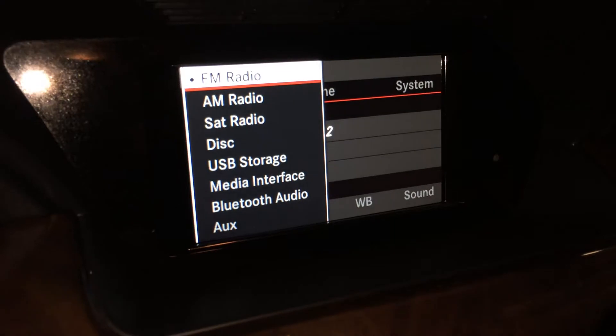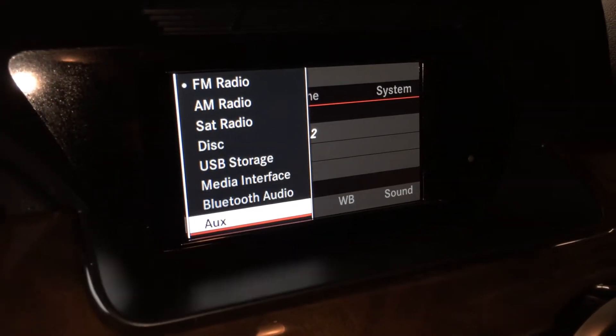Key ignition. AM, FM satellite, CD. You have USB, auxiliary, and Bluetooth.